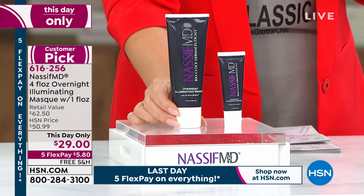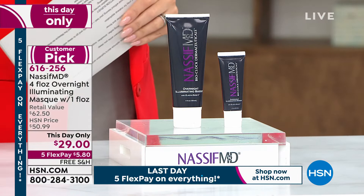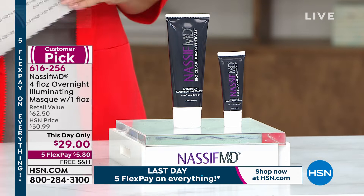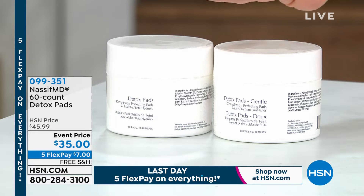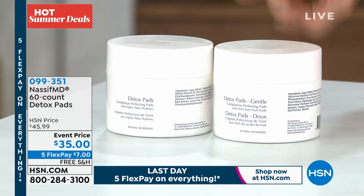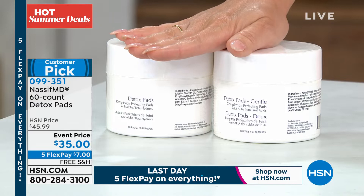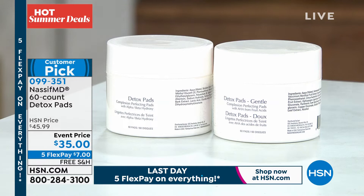A little bit later we'll do a full presentation, but do we have the detox pads in the hour? We do — not only the original, but also the brand new gentle version. This is a 60-count of the detox pads. This is being able to do your full nighttime skincare regimen in one step: cleansing, exfoliating, firming, and smoothing. 60 of them today for $35. Customer pick — item number 099351. Take advantage of our five flex and free shipping and handling on all Dr. Nassif products.